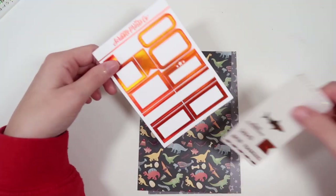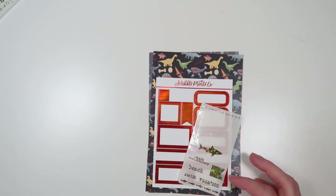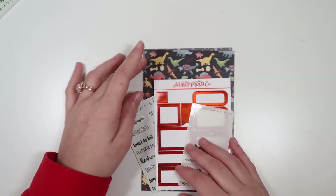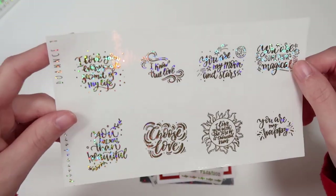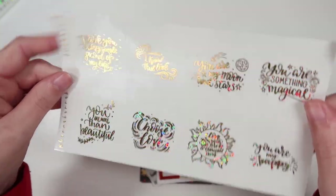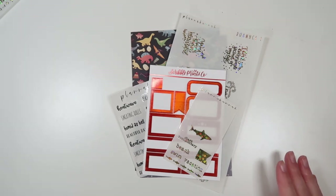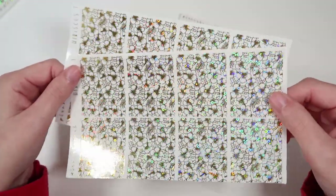At $50, you'll get all of these as well as the SPC label sampler — right now we're going through an orange holo. At $100, you'll get all of these as well as the summer weather freebie, unfoiled. At $150, you'll get all of these as well as the romance quotes, done in the foil of the month to show you what it looks like on different things, though it'll come in a random foil color.